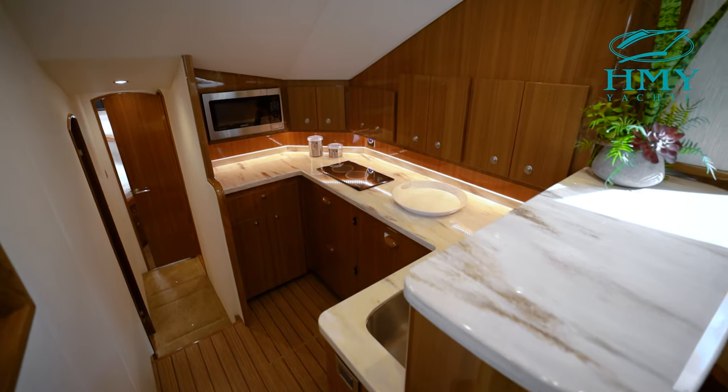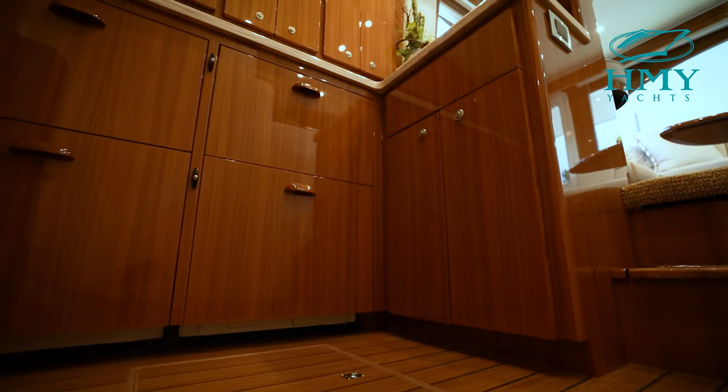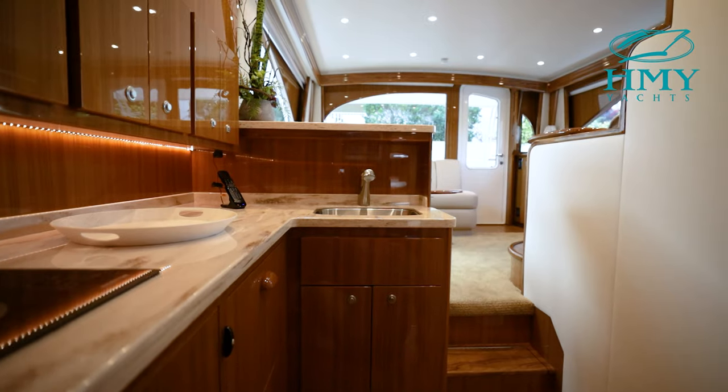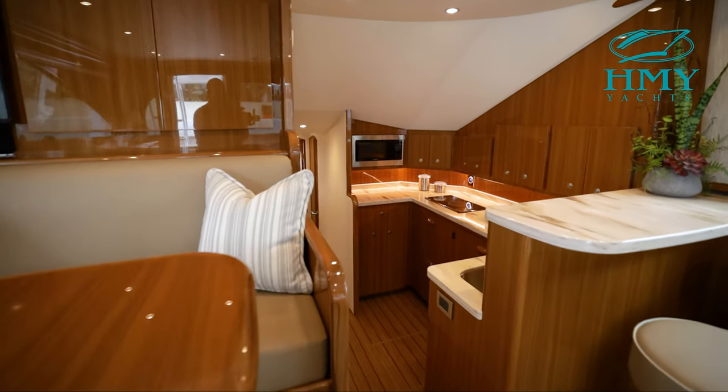The galley is equipped with all the conveniences of your modern-day home. The starboard galley is two steps down. Our space-saving split-level design allows for an accordion countertop with two bar stools in the salon to increase seating and dining areas.